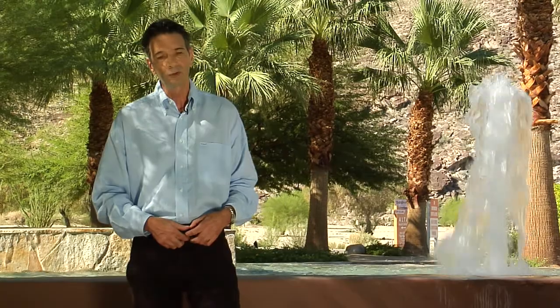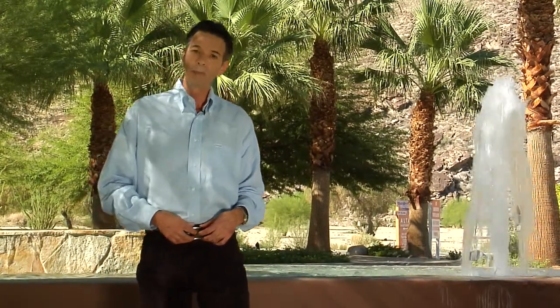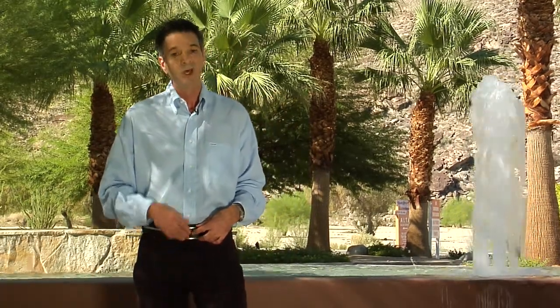Hi, I'm Bob Chirsky with Coldwell Banker Yeoman Group, Indian Wells office. Today I will be taking you on a tour of Palm Springs. In the near future we will also be touring Rancho Mirage, Palm Desert, La Quinta, and Indian Wells. We will begin our tour today at the north end and continue to the south end of town. See you there.